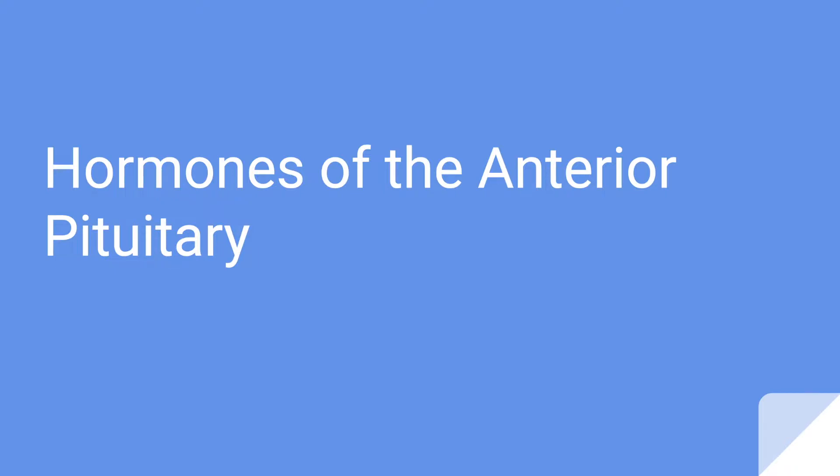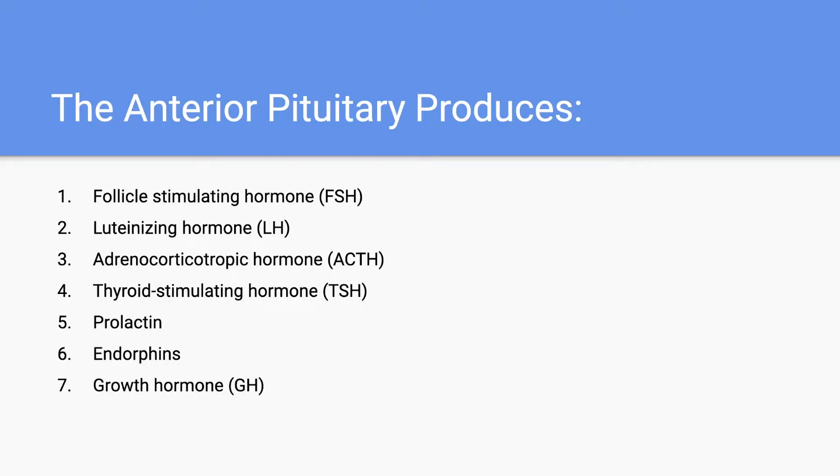Hey everyone, in this video I'm going to be discussing the hormones that are produced by the anterior pituitary gland. So let's get started. There are seven main hormones that are produced in the anterior pituitary gland that are then released into the bloodstream.